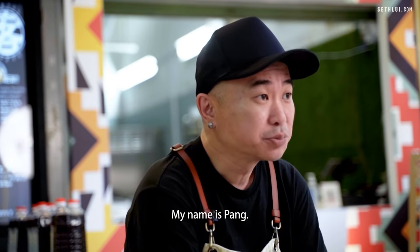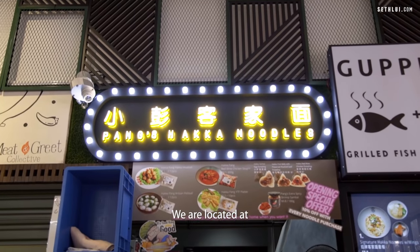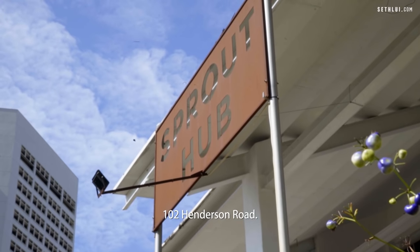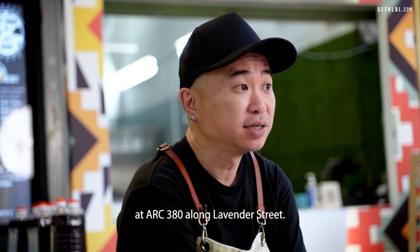Hi everyone, my name is Pang and I'm the chef-owner of Pang's Hakka Noodle. We are located at 102 Henderson Road, Sprout Hub, and we have another location at Arc 380 along Lavender Street.